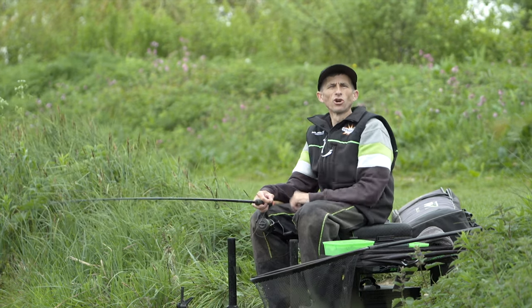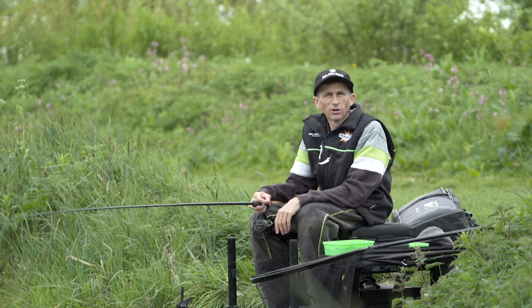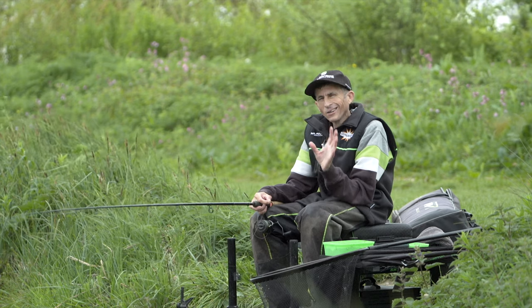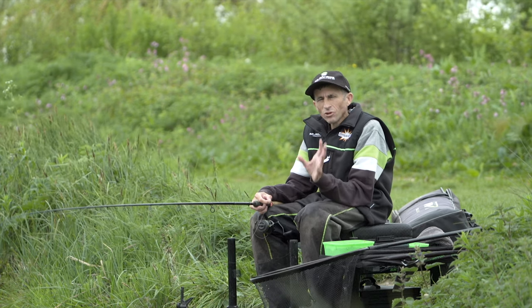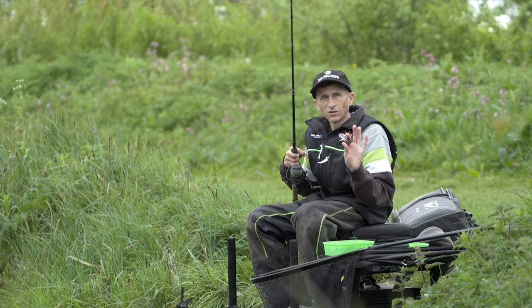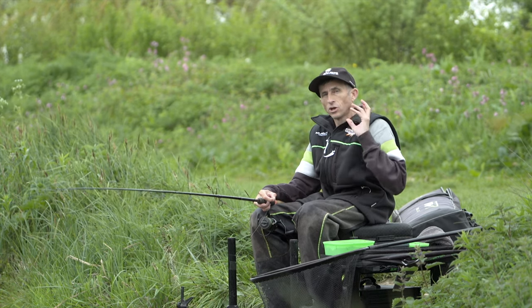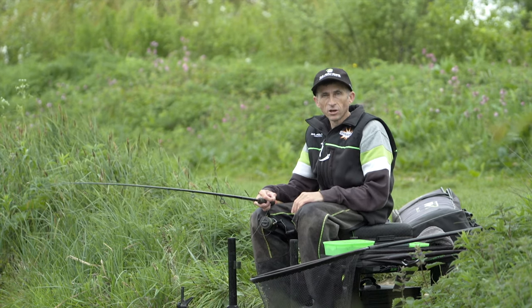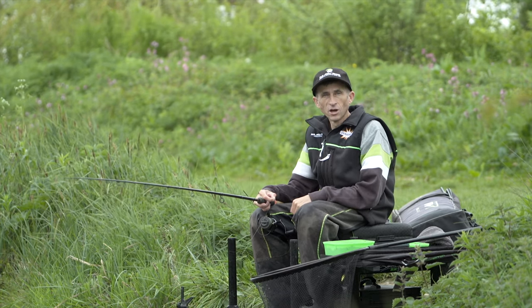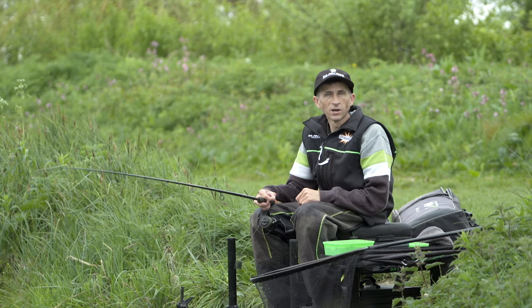Hi, I'm Andy Kinder. Today you join me at the fabulous Glebe Fishery here near Mallory Park in Leicestershire, where today we're going to show you a little tactic that's really overlooked in the current scheme of things in match fishing - and it's cage feeders. Cage feeders are the only feeder allowed on this complex, but you can go to any venue throughout the country and catch carp fishing just this way.